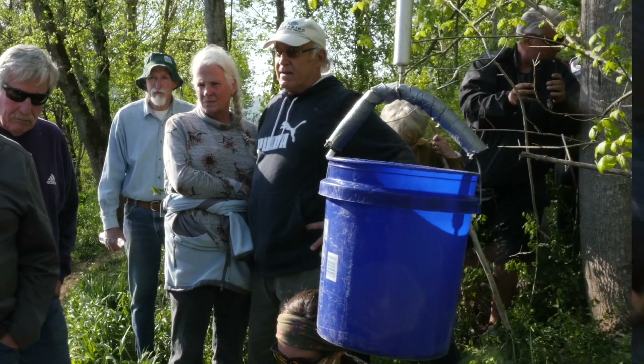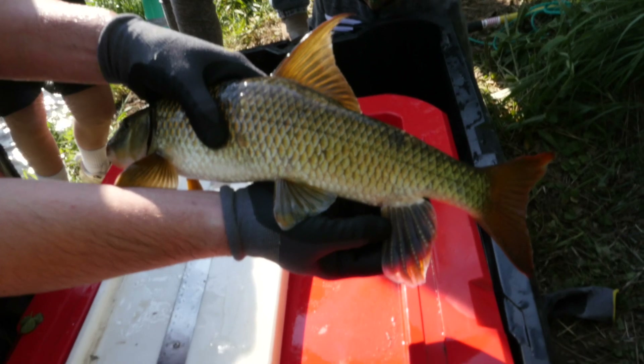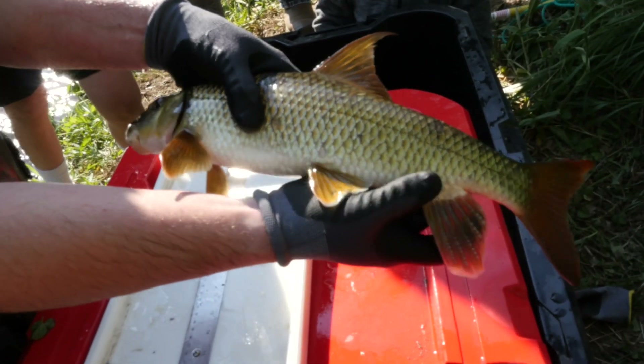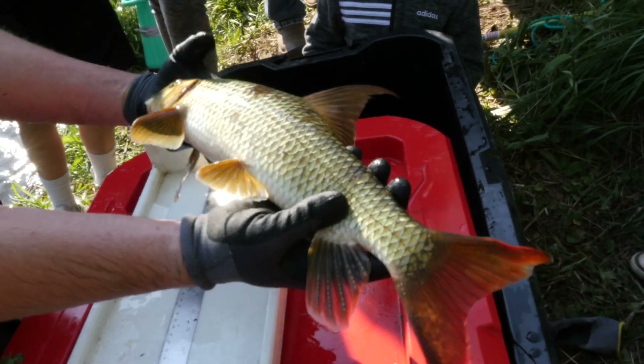This is a sicklefin male and we know it's a male because it has breeding tubercles. Most fish, especially minnows and definitely redhorse, they all get breeding tubercles near their breeding season.